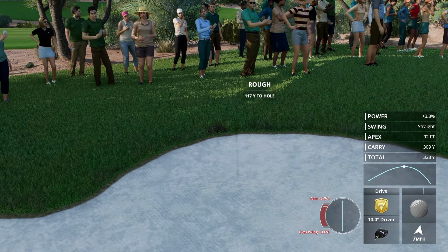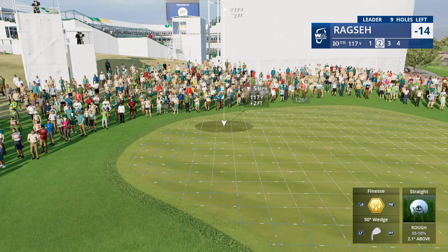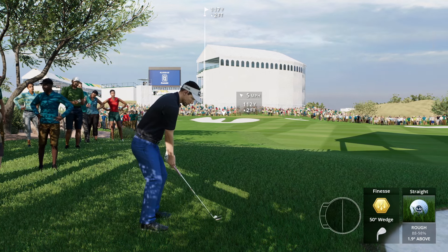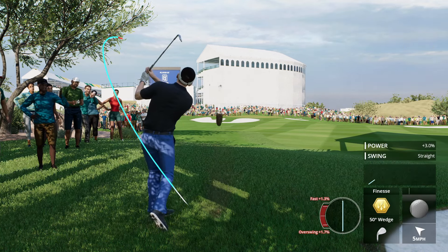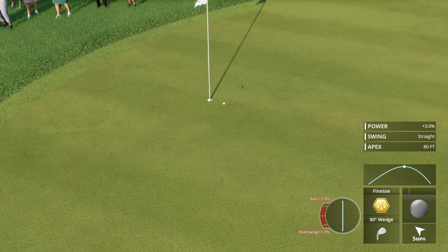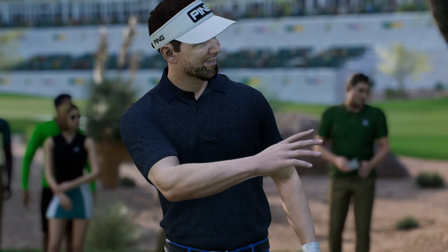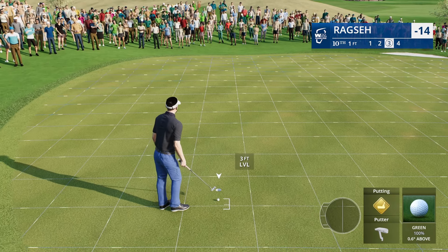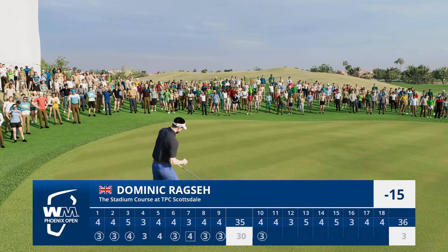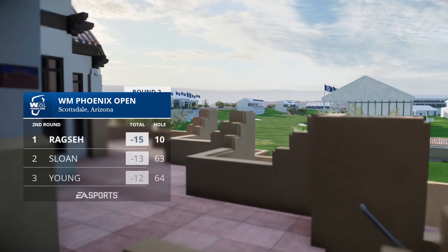That's going to be into the rough right behind the big stadium structure at 16 — a poor tee shot at 10. Now his second. Oh, that hit the flagstick. There's no way that ball was going to be that close to the hole, but it hits the flagstick and now an excellent chance. Well done — it's a birdie to kick off the back nine, and he's opened up a two-shot lead here in round two.